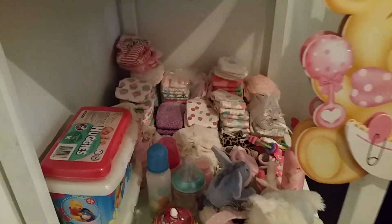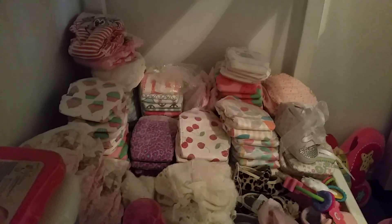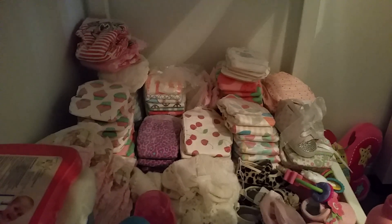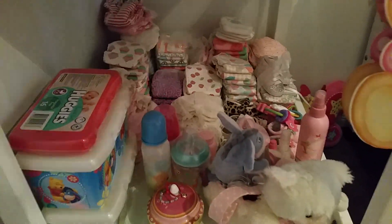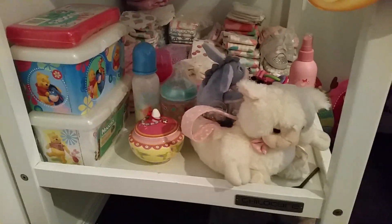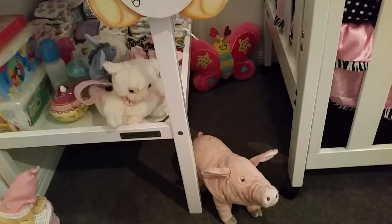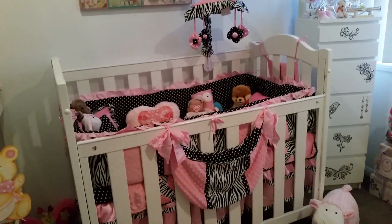Down here is my nappy collection. I collect nappies from all around the world, mainly from America because they have cute nappies with prints on them. I've also got some extra wipes and a cute little lamb basket with some dummies and things in it. Then there's my little teddy basket and a little pig from my bag, which is really cute.